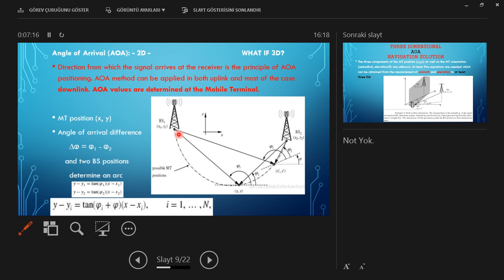As you can see, it forms an arc. In the two-dimensional case, the position could be calculated from two base stations. However, this considers the orientation of the mobile terminal (MT) relative to its antenna. If we consider the orientation, there could be two different positions, so we need to know the orientation of the mobile terminal.